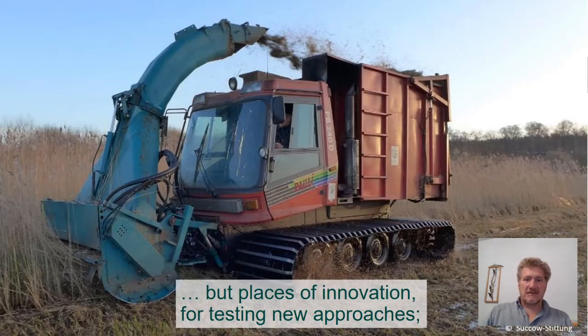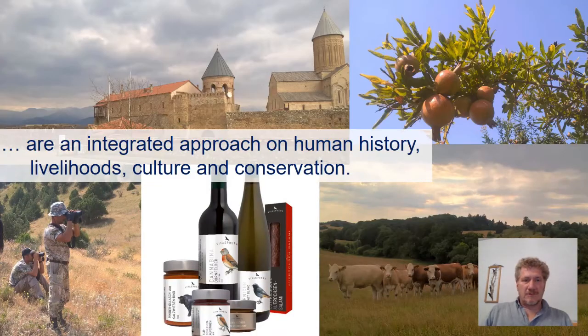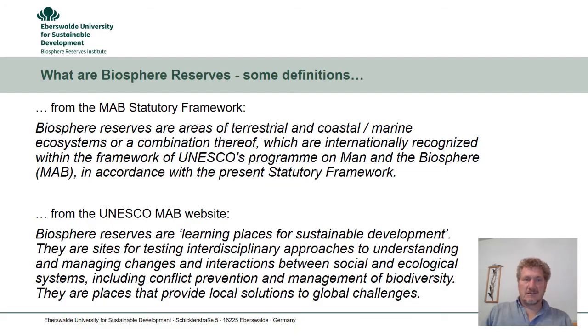nor open-air museums. Instead they are places of innovation, for testing new approaches and for initiating necessary changes. They are altogether an integrated approach on human history, livelihoods, culture and conservation. So, some definitions.